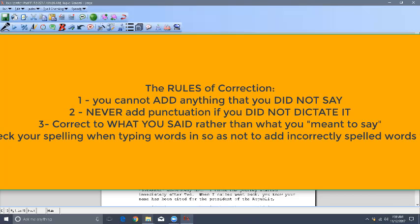The biggest problem Dragon has is with the smaller words, as you can see with 'I.' You really want to make sure you correct those little things — that's how Dragon is going to learn. The next rule of correction is: don't add punctuation that you did not dictate. It's a big problem for court reporters because they want to correct to make the transcript perfect, but if you did not say the punctuation, you would not add it in there. There's a time and a place for that, and it's not here.